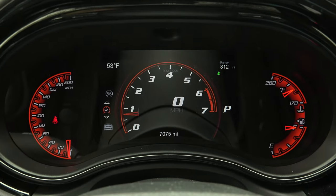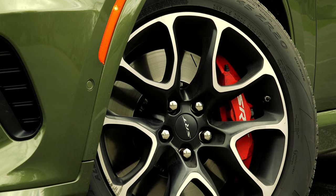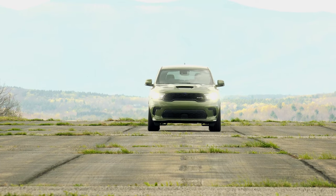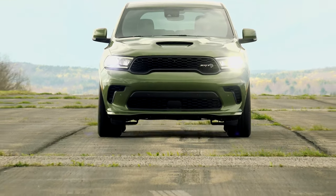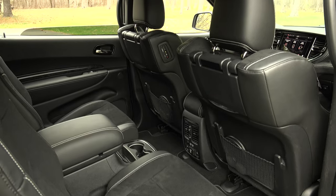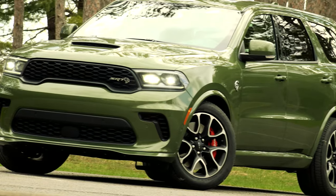Here's an interesting tidbit: at 17mpg highway, it gets the same mileage as Toyota's Land Cruiser, which has a smaller engine and 329 fewer horses. So, at $5,000 less, would you rather have this Durango or a Land Cruiser? Something fun to think about.